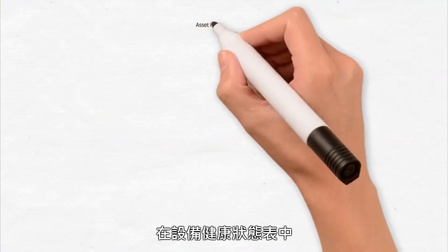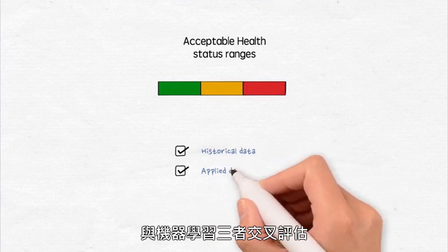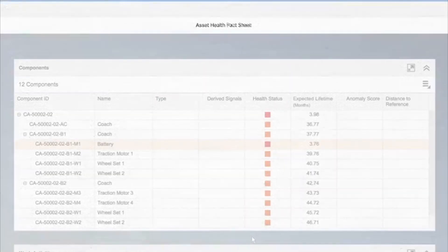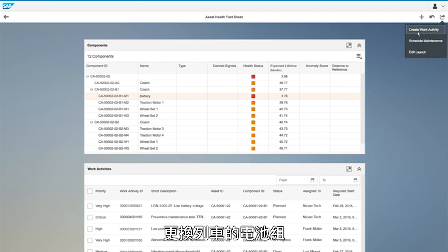In the asset health fact sheet, the acceptable asset health status ranges are derived from historical data, applied data science, and machine learning. Given the health score and expected lifetime information of this train, it needs immediate servicing. So let me create a work activity for the battery on this regional train. I enter additional details for the technician and flag it as very high priority. The work activity has been successfully created.